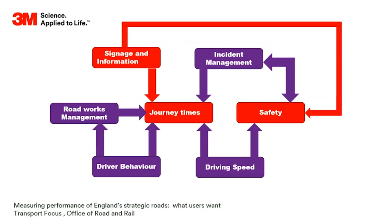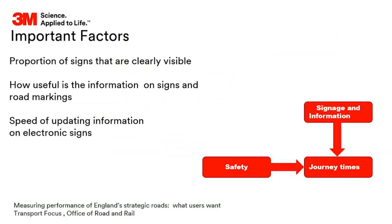The infographic tells you what users wanted - mainly journey times and safety. Signage and information strongly links to journey times and safety, as does driver behavior, road work management, and incident management. For signage, the important factors for road users included: the proportion of signs that are clearly visible - which clearly has a link to maintenance - how useful is the information on signs and road markings, and the speed of updating information on electronic signs.